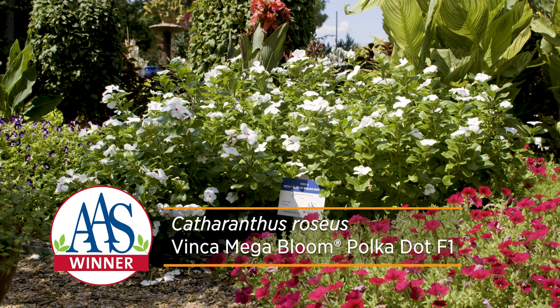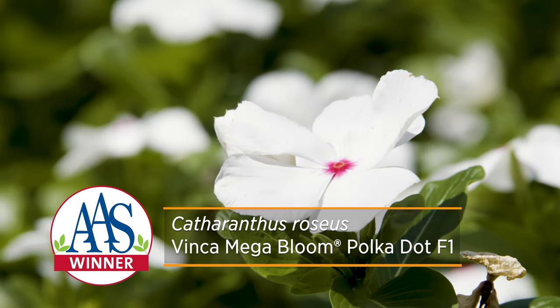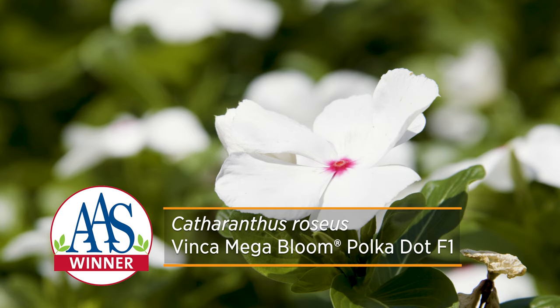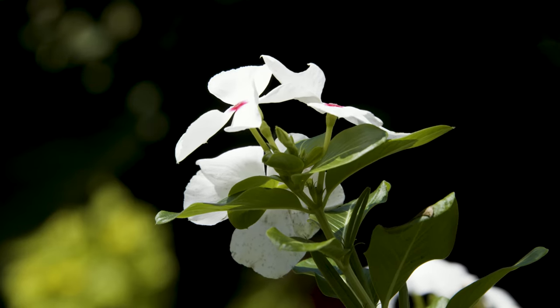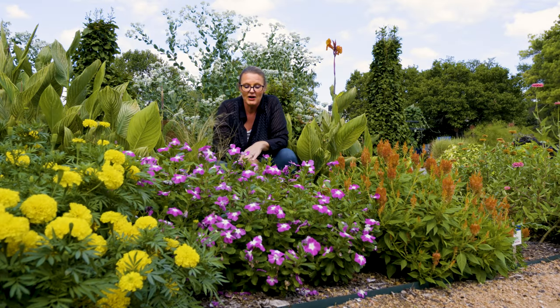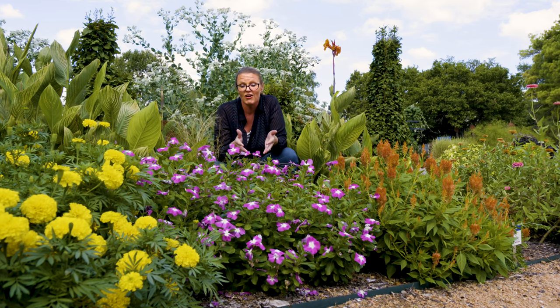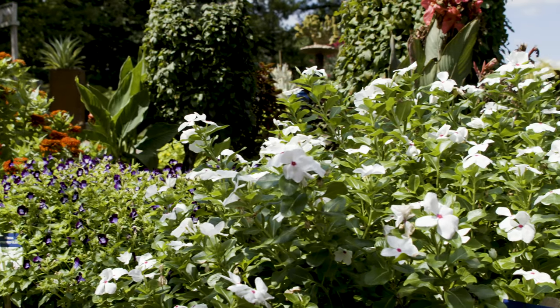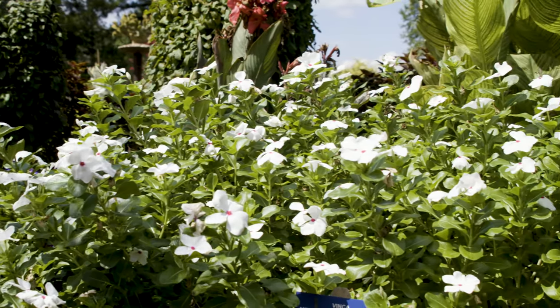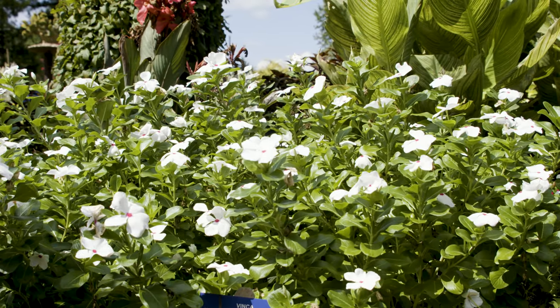If you want an even more classic look, there is one called Polka Dot that has a traditional white flower, with just a drop of hot pink right in the center of it, really attracting pollinators to the flower. Each flower is a couple of inches wide, which is what really sets the Mega Bloom Series apart from traditional periwinkles — they have such large flowers. They're held up on a very compact, tidy plant, so you don't have to worry about them flopping, and they will continue to provide flowers throughout the season.